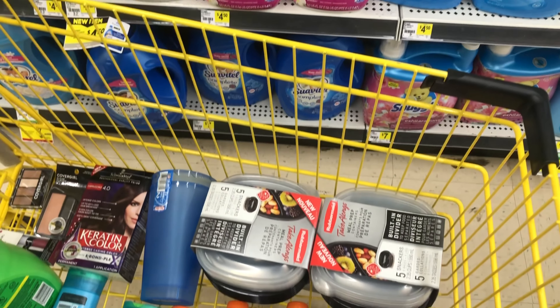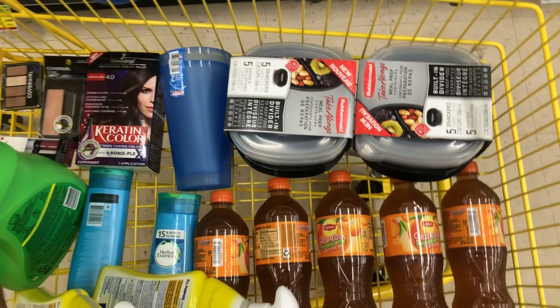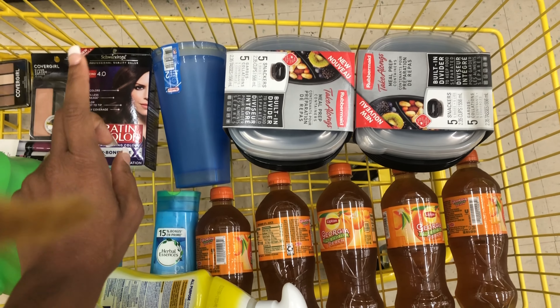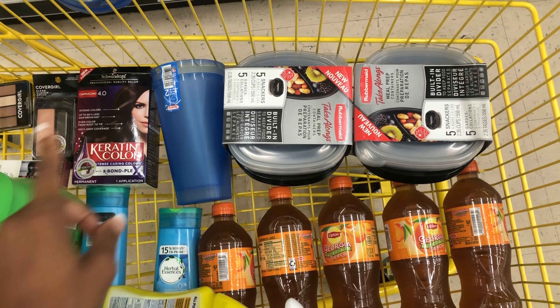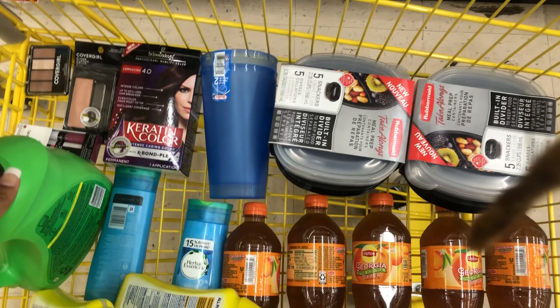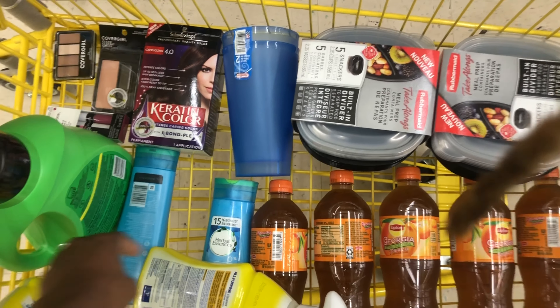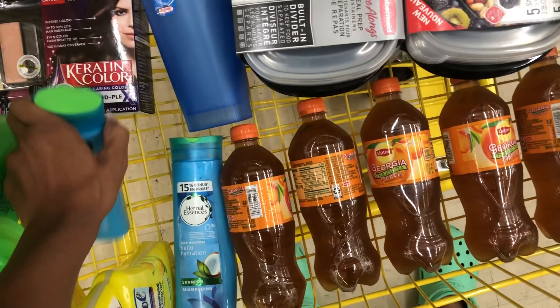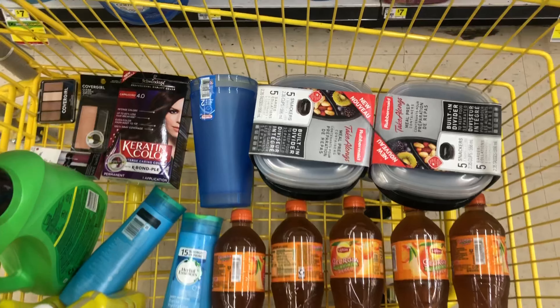While I was getting my cart organized, one of the employees saw my $1.50 printable coupon and stated up and down that they didn't take it. I even tried to show her the coupon policy, but she wasn't having it. I'm going to end up calling corporate just to let them know, but it doesn't look like I'm going to be getting those trash bags.